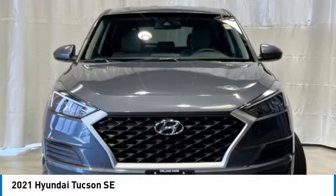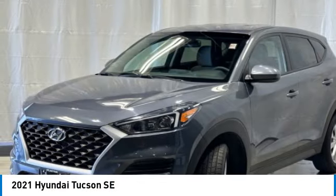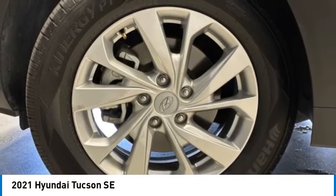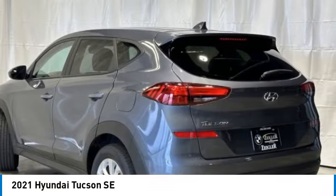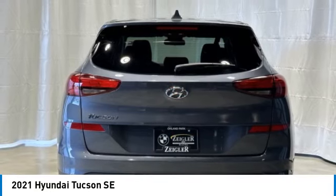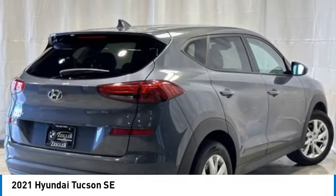Looking for the right vehicle? Check out the 2021 Hyundai Tucson. The Hyundai Tucson is Hyundai's first CUV to be designed in Europe. Tucson takes the boxy utility vehicle and transforms it with flowing curves, graceful lines, and style to spare.